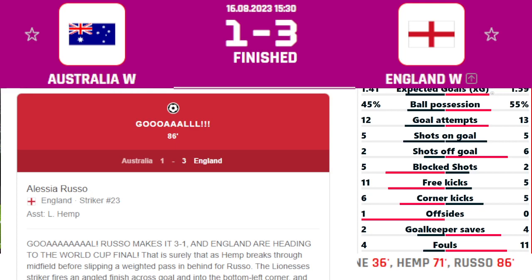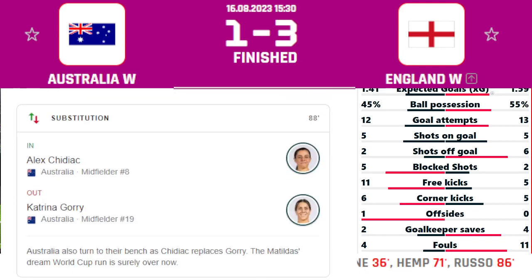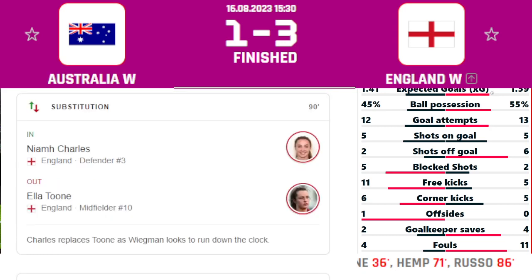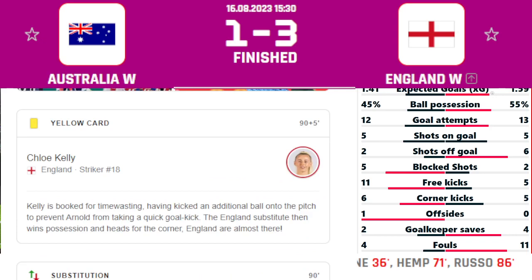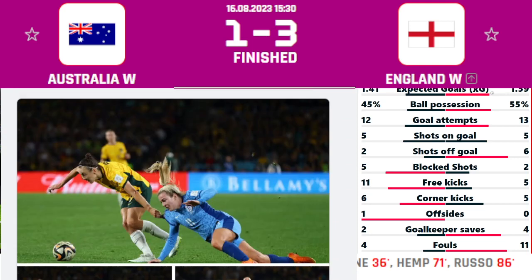We then saw some more substitutions for the England Women's, and because of those substitutions the referee added six minutes of extra time. Nothing much happened, but in the 95th minute Chloe Kelly received a yellow card, and in the 96th minute the game ended.